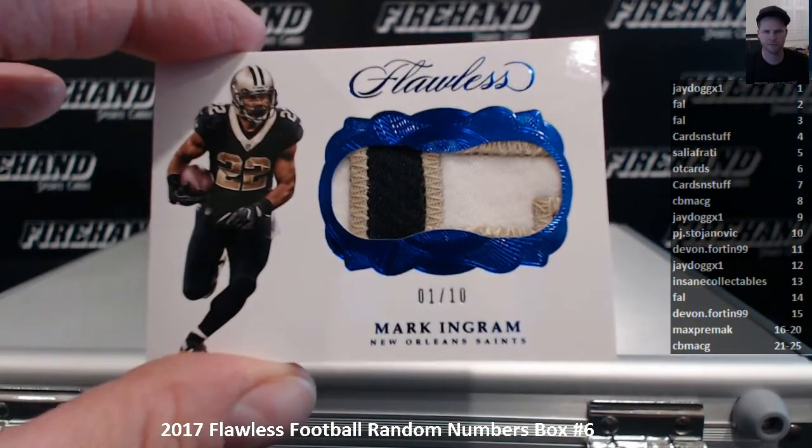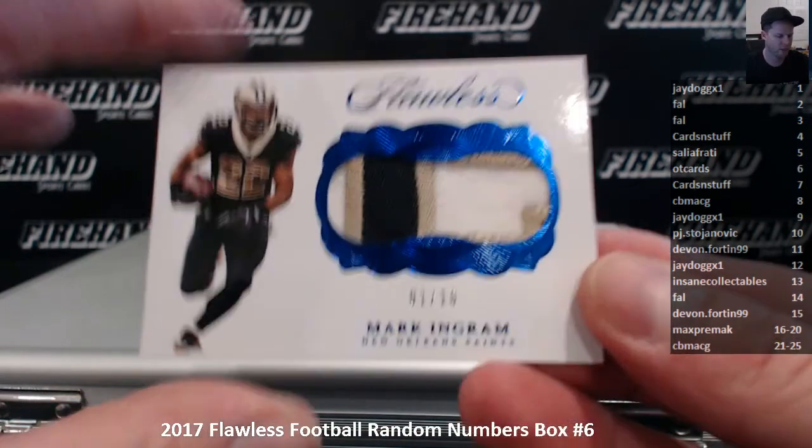First up, 1 of 10, Mark Ingram. J-Dog in the one spot.